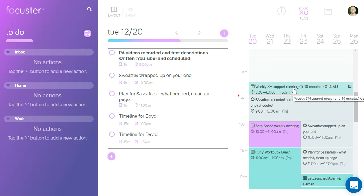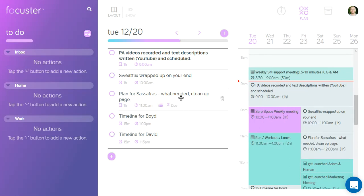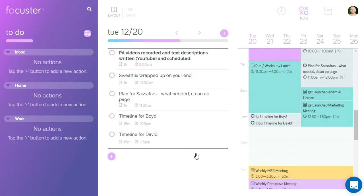The way this works is once you integrate your calendar — and you can pick and choose, let's say you use Google Calendar but you have a work calendar, an activity calendar, or a home calendar — you can choose which of those to sync. You can also set what your work hours are if you want things scheduled, because when you add something on the left side it automatically puts it into the calendar in a time space that fits.